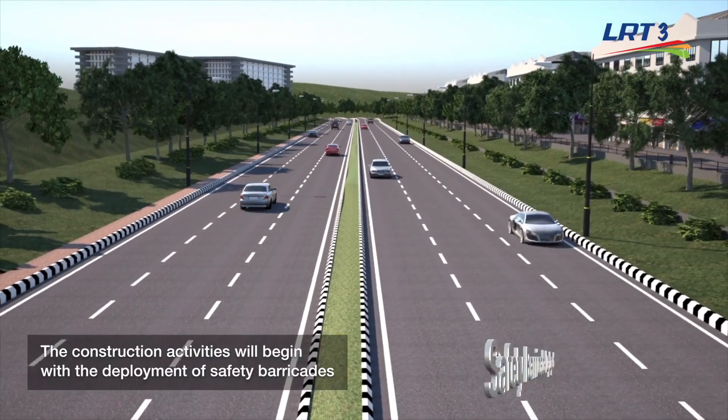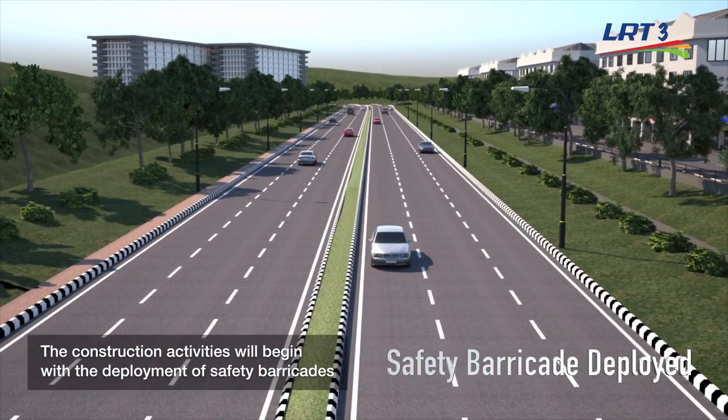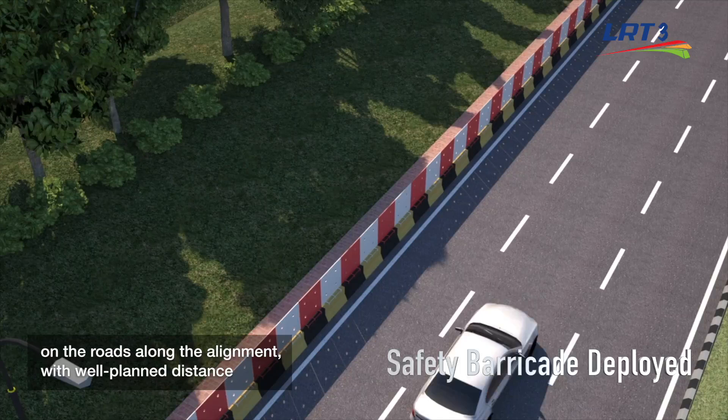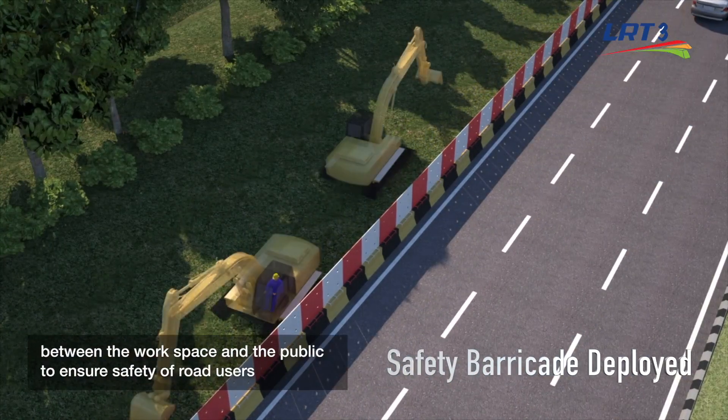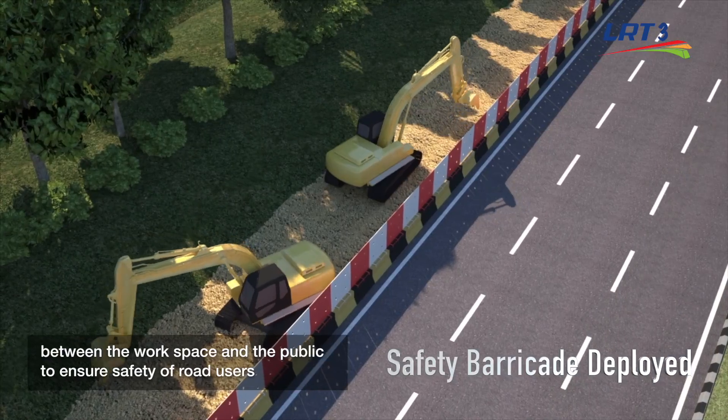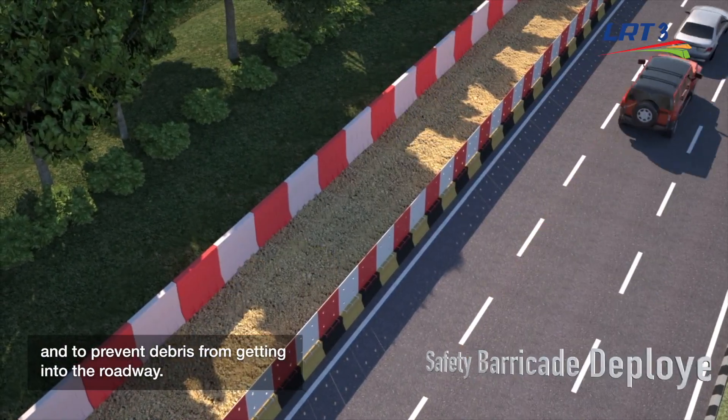The construction activities will begin with the deployment of safety barricades on the roads along the alignment, with well-planned distance between the workspace and the public to ensure safety of the road users and to prevent debris from getting into the roadway.